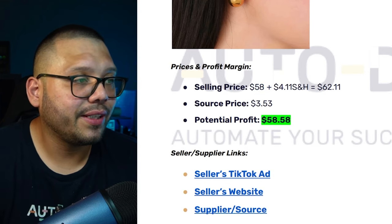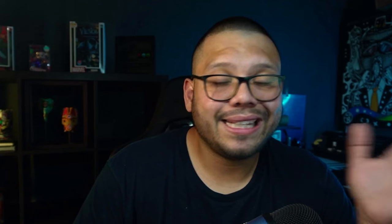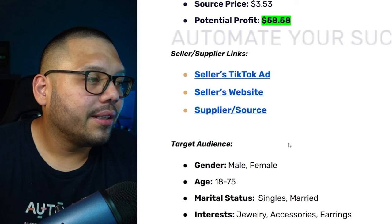Selling for $58 with $4.11 shipping, totaling $62.11. Don't worry about it seeming overpriced — at Nordstrom, basic fashion jewelry like this runs between $60 and over $150. There's definitely a market for it. The sourcing price is $3.53, giving a massive potential profit of $58.58. There's a lot of money in jewelry since people buy it all the time for any occasion.